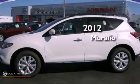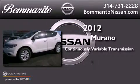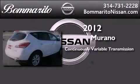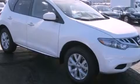This is a brand new 2012 Nissan Murano. This crossover has a continuously variable transmission, a 3.5-liter V6, and all-wheel drive. Its top features include X-Drive and a tire pressure monitoring system.